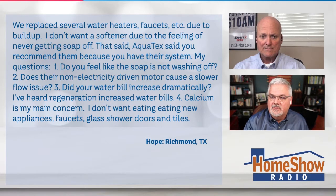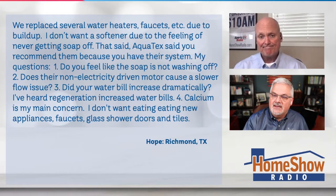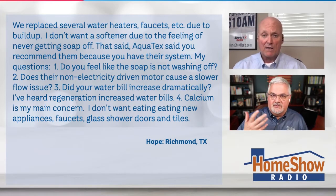She says she doesn't want a softener due to the feeling of never getting the soap off. That said, she mentions Aquatex — the one Tom recommended — because they say Tom has their system, and he does. The co-host says he has it too, for the same reason.